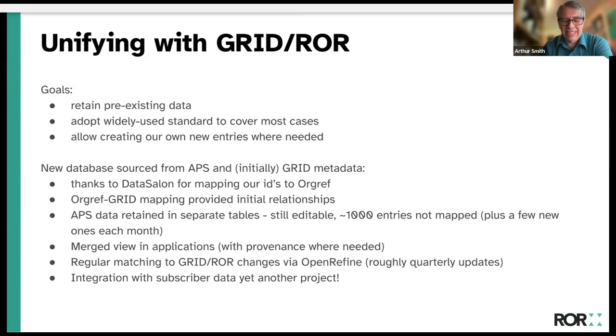We actually went through OrgRef first, which was a data salon organization registry, and they mapped things to GRID — that was our initial relationship. We have on the order of a thousand entries not mapped to GRID that we actually use, and we're still adding them. There seems to be an acceleration of adding new institutions on our end, because our staff are being much more careful about making sure affiliations are correct.